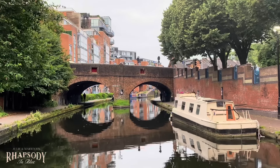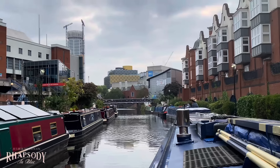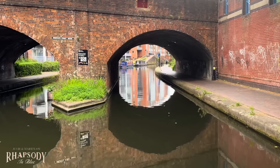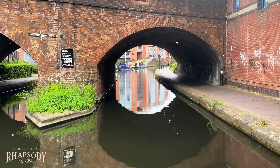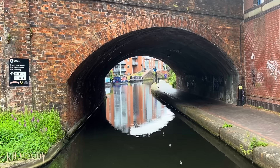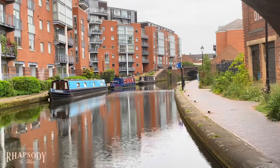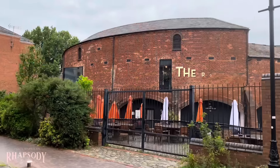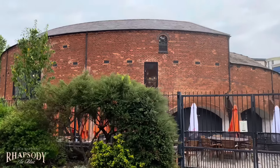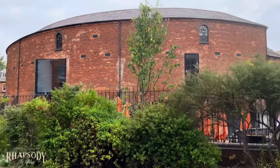We're going through the right-hand arch — last look at Birmingham. Lovely reflections again; the water is so calm. It's a really calm day — yesterday it was really windy — so it looks like we've picked the right day to move. This is what's known as the Roundhouse. We didn't get to go in there, but there's lots to do and see in Birmingham.